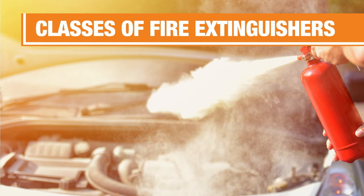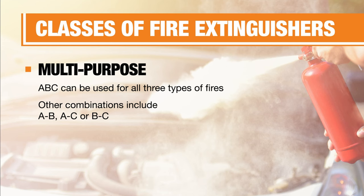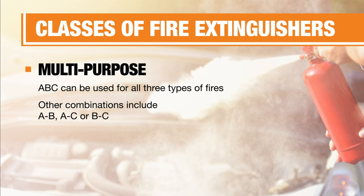ABC fire extinguishers can be used for all three types of fires. Sometimes they come in different combinations like BC or AB, so consider what you need depending on your situation.